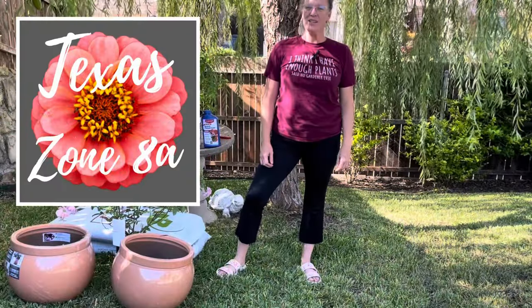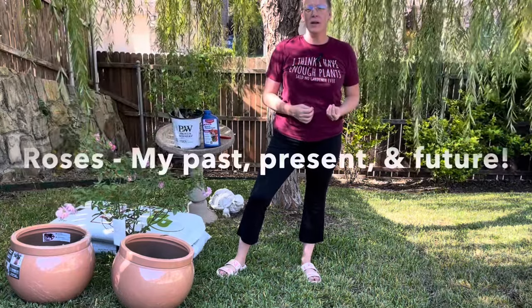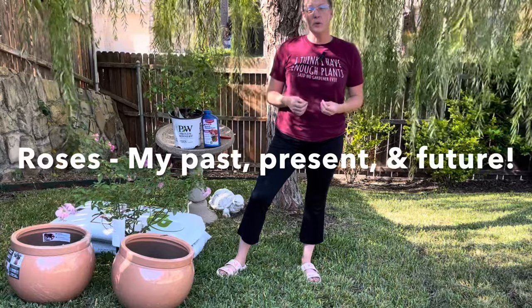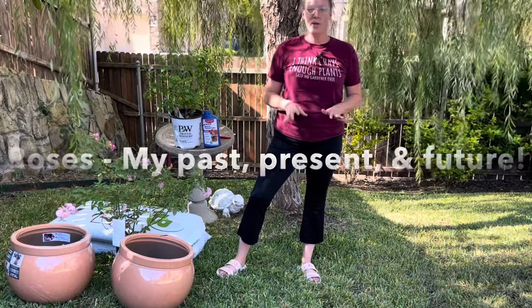Hey y'all, this is Amanda and welcome back to my Texas Zone 8A garden. Today we're going to be talking about roses. We're going to talk about the current roses I have in my garden, add two new roses this fall, and then I'm also going to show you the roses that I'm hoping to add in 2024.